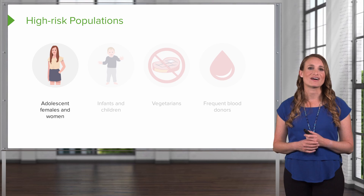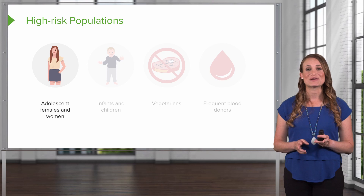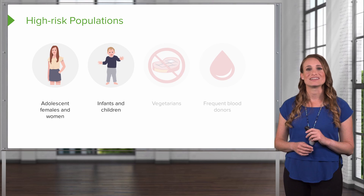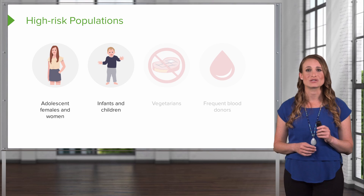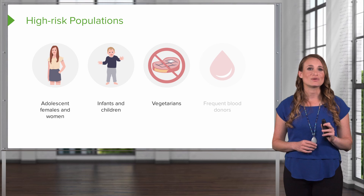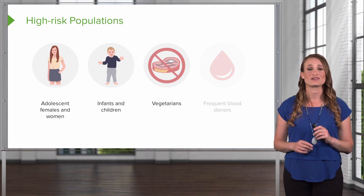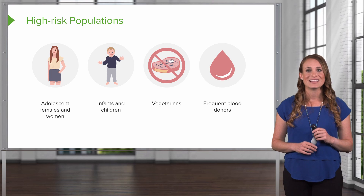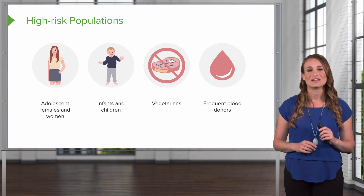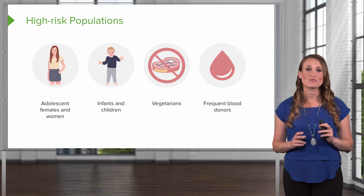Some groups of people may have an increased risk of iron deficiency anemia. Adolescent females and women, because they lose blood during menstruation, are at greater risk. Infants and children — especially those born at low birth weight or prematurely, or those exclusively breastfed — may be at risk. Children need extra iron during growth spurts, and picky eaters may not get a variety of foods. Vegetarians who don't eat meat have a greater risk if they don't eat other iron-rich foods. Finally, frequent blood donors have an increased risk because donating blood depletes iron stores. Low hemoglobin related to blood donation may be a temporary problem, remedied by eating iron-rich foods, waiting a week, and trying again.